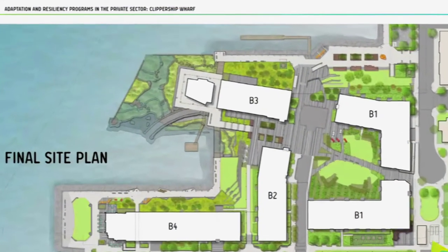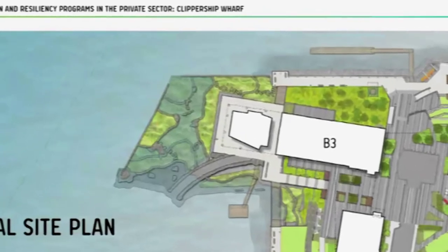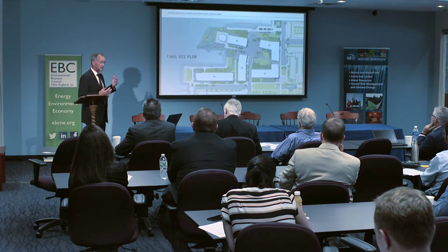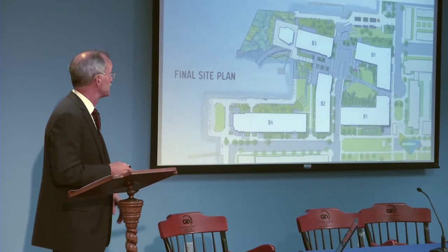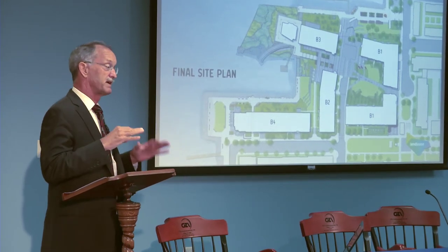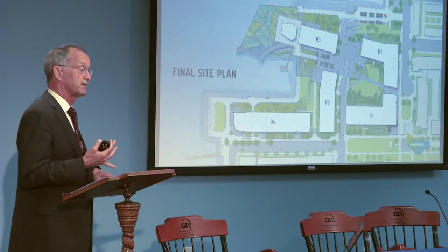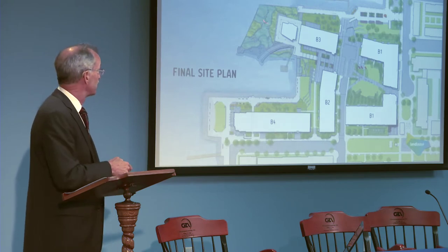What we're calling the living shoreline is an interesting part of the project. Normally you have to set your building back from the edge of the water — which they did here at the edge of the old seawall. But as a concept the client loved and the public loved, we created this living shoreline by excavating solid fill out from Boston Harbor, dropping the elevation down, and creating intertidal flats and salt marsh grasses and coastal banks in that area.